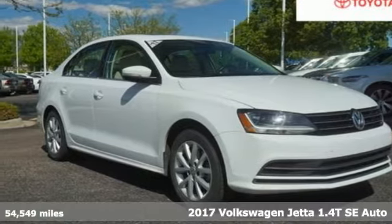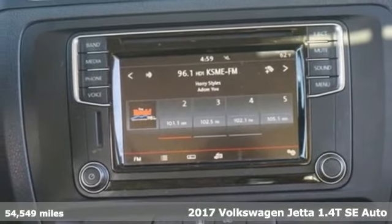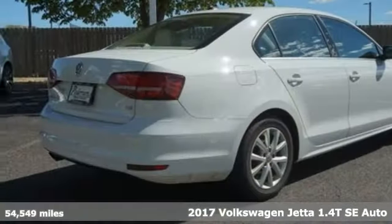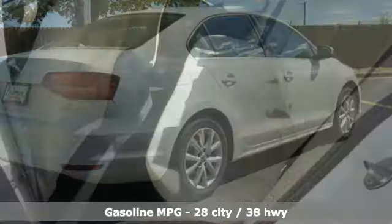It's a 2017 Volkswagen Jetta. German engineered style, performance and precision come together to create the perfect compact sedan. You'll look forward to every drive with features like these.